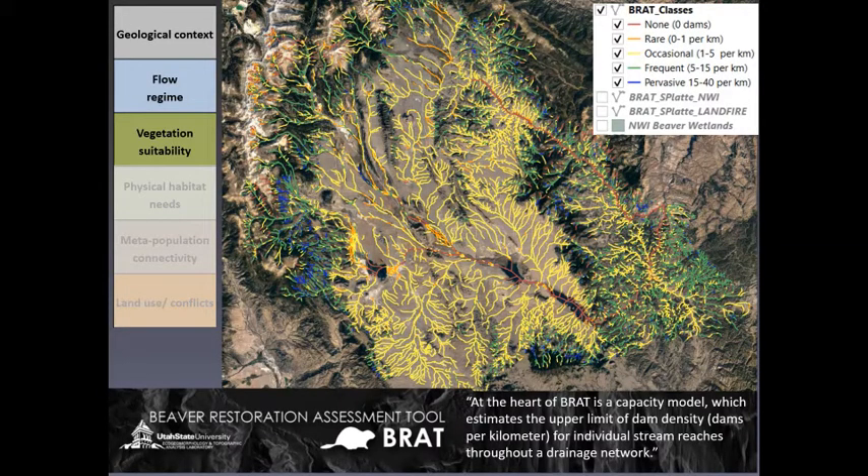The Beaver Restoration Assessment Tool — BRAT — was developed by Utah State, and it's a model that incorporates these first three factors: geological context, flow regime, and vegetation suitability. The output is an estimate of occupancy represented by numbers of dams per kilometer, with red being the low end (no beaver dams) and blue being the high end with 15 to 40 dams per kilometer. It's a useful tool to gather preliminary information on site suitability over large areas. This is the BRAT output for Park County, Colorado. Colorado Natural Heritage Program's Sarah Marshall worked with Julie Scamardo, who ran BRAT for all of Colorado as a student with Dr. Ellen Wohl at CSU. Julie and Sarah worked together to fine-tune this model, comparing results with different vegetation data inputs and overlapping BRAT estimates with NWI mapped beaver wetlands. The next step is to compare the density estimates to on-the-ground field surveys.